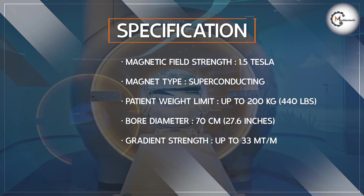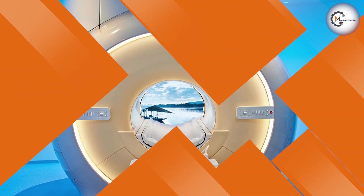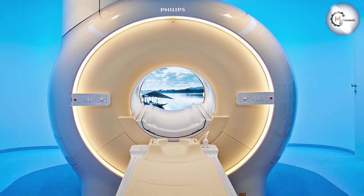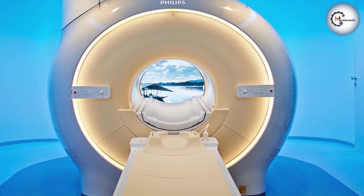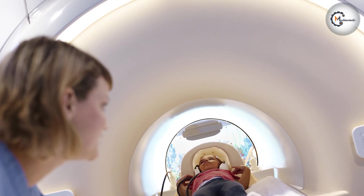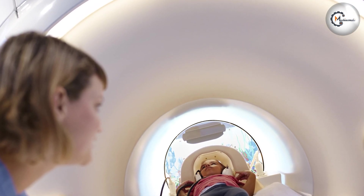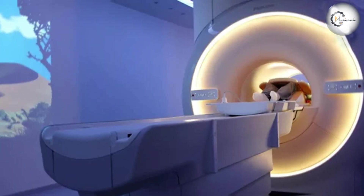Workflow Efficiency: With its advanced technology and streamlined workflow, the Philips enhances efficiency in the radiology department. The system's user-friendly interface, intuitive software, and automated features simplify the scanning process, reducing the time required for each examination.